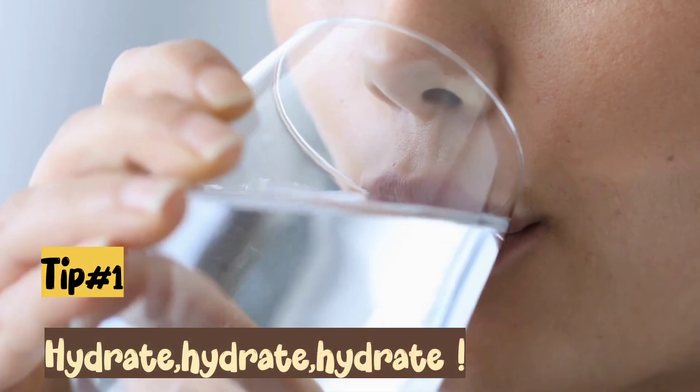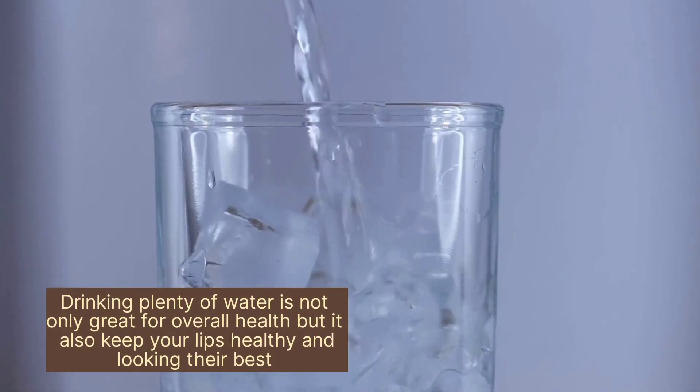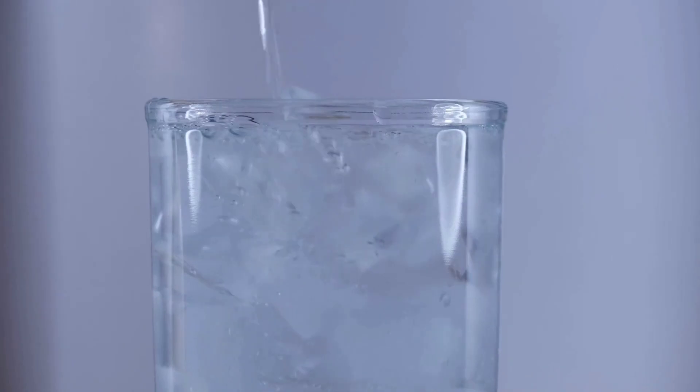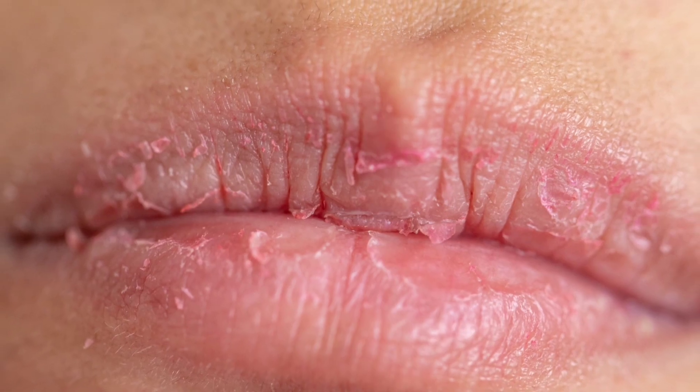Tip number 1: Hydrate. Drinking plenty of water is not only great for your overall health, but it also helps keep your lips hydrated and prevents them from becoming dry and cracked.